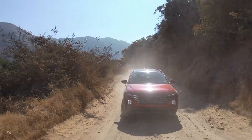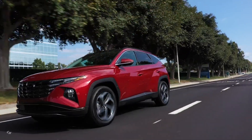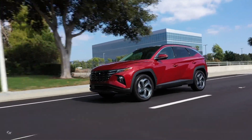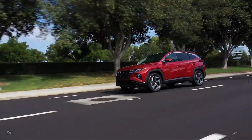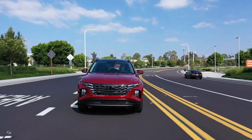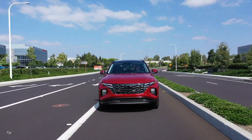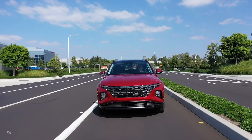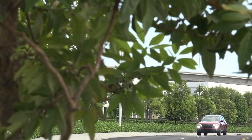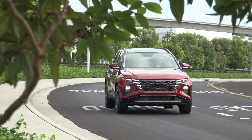The all-new Tucson is equipped with Forward Collision Avoidance Assist, which sounds alarms when a collision becomes imminent with cars, bicycles, or pedestrians ahead. When the driver fails to react and brake in time, the system automatically controls the brakes to avoid an accident. For the first time in a Tucson, Forward Collision Avoidance Assist now includes junction turning, expanding protection to collisions at intersections by detecting oncoming cars when turning left at a junction and applying the brakes if a collision appears likely.